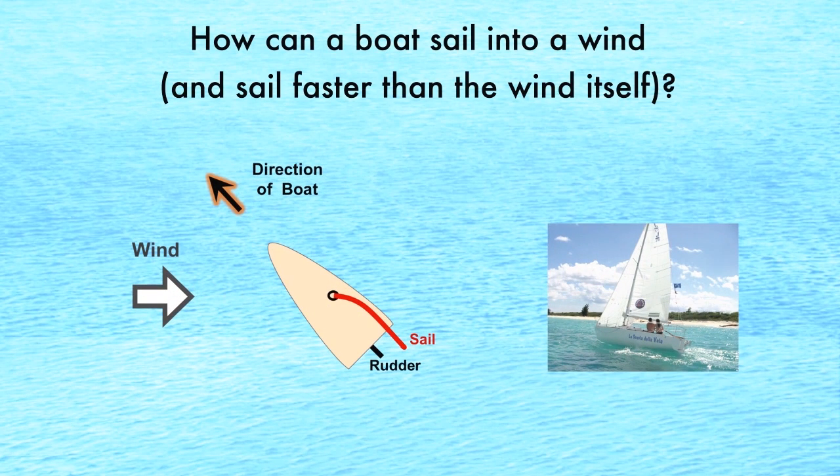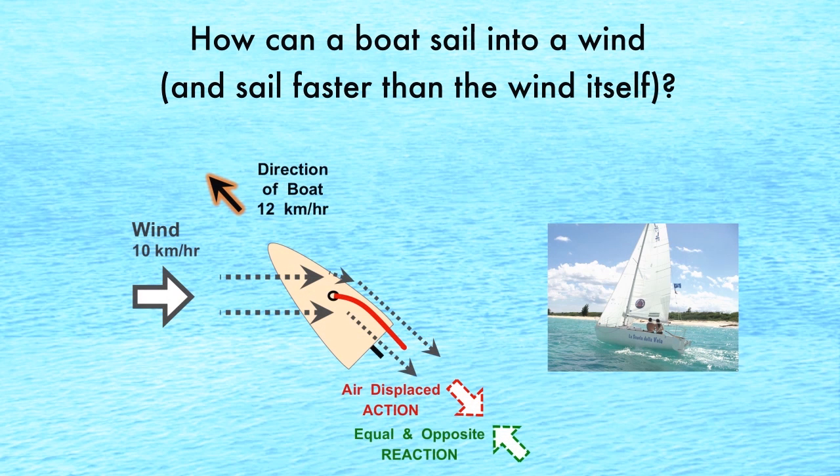How can a boat sail into a wind? In short, the air hitting the sail is redirected toward the axis of travel. This creates an equal and opposite force and provides power to the boat.